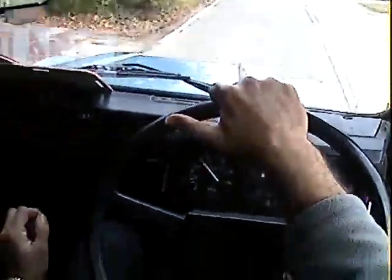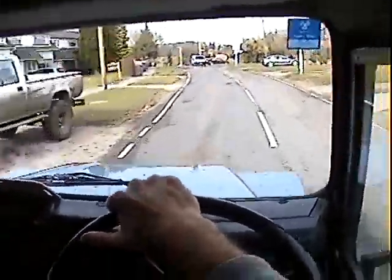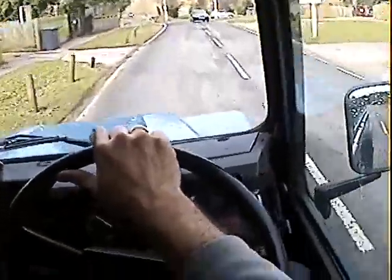As with every other Land Rover like this, there's no frills really inside — no electric windows or central locking or anything like that. So less to go wrong.